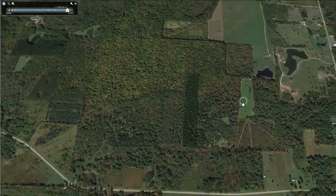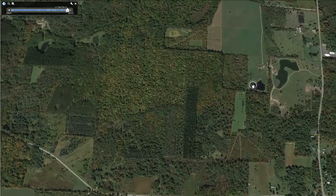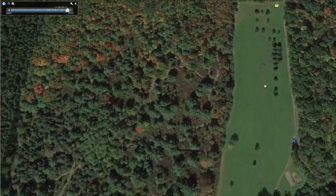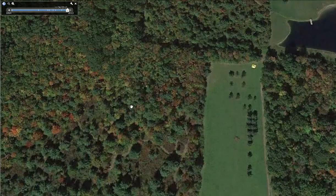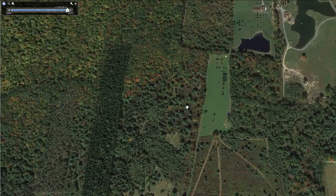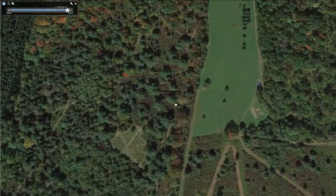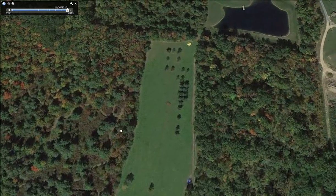There is a lot of agricultural activity around this property, so there's plenty of food for the deer. I'm sure the deer are utilizing these fields as a food source. There's also a lot of hardwoods in this area which should be a really good food source, and these areas that are grown up should have quite a bit of browse as well.